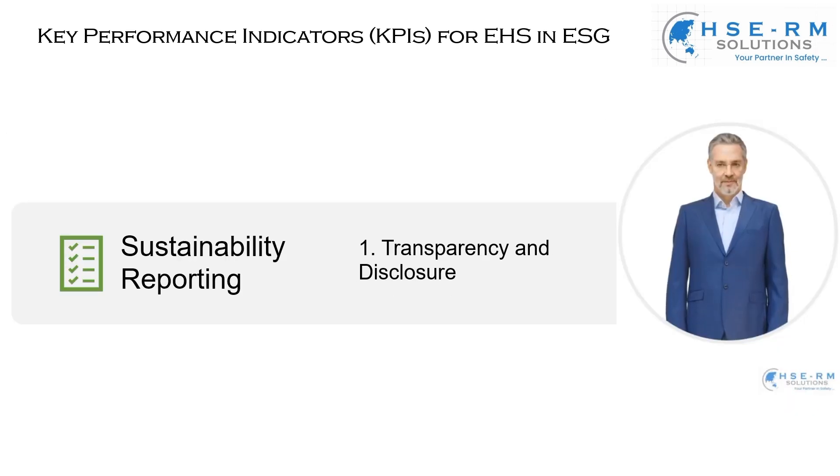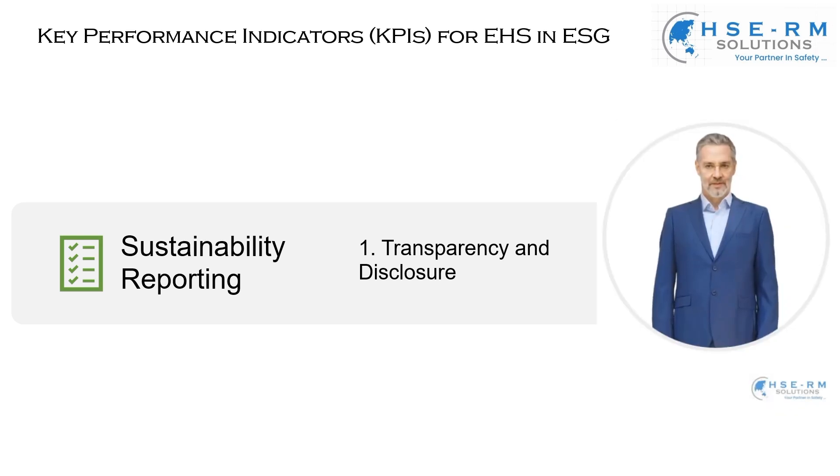I want to highlight a critical aspect of our journey towards sustainable development: sustainability reporting, specifically focusing on transparency and disclosure. Transparency is the cornerstone of our sustainability efforts — being open and clear about our actions, our impacts, and our progress. By regularly and honestly disclosing our sustainability practices and outcomes, we build trust with our stakeholders, our clients, our employees, and the communities we operate in. Quality reporting means providing accurate, relevant, and timely information, going beyond the numbers to tell the story of our sustainability journey — the challenges we face, the milestones we achieve, and the lessons we learn.